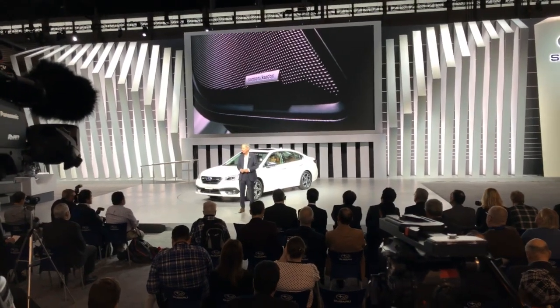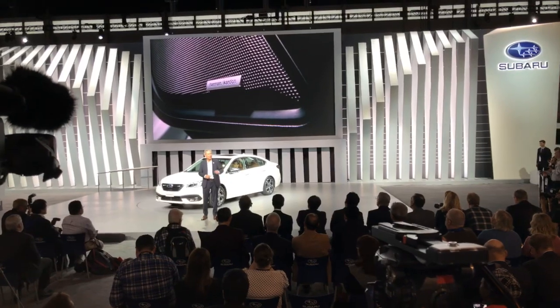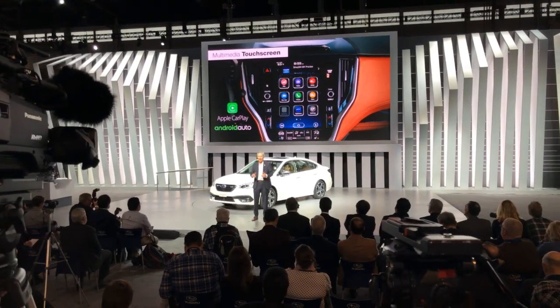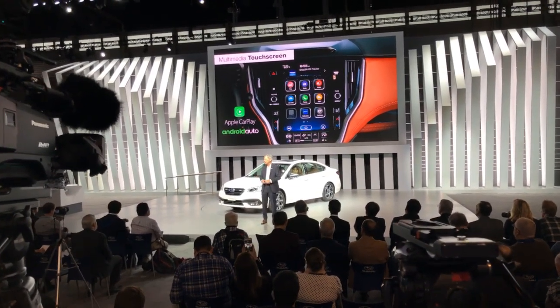Consumers can select a great new feature: an expansive 11.6-inch high-resolution Subaru Starlink multimedia touchscreen, plus a premium audio system. Apple CarPlay and Android Auto come standard on all Legacy models.